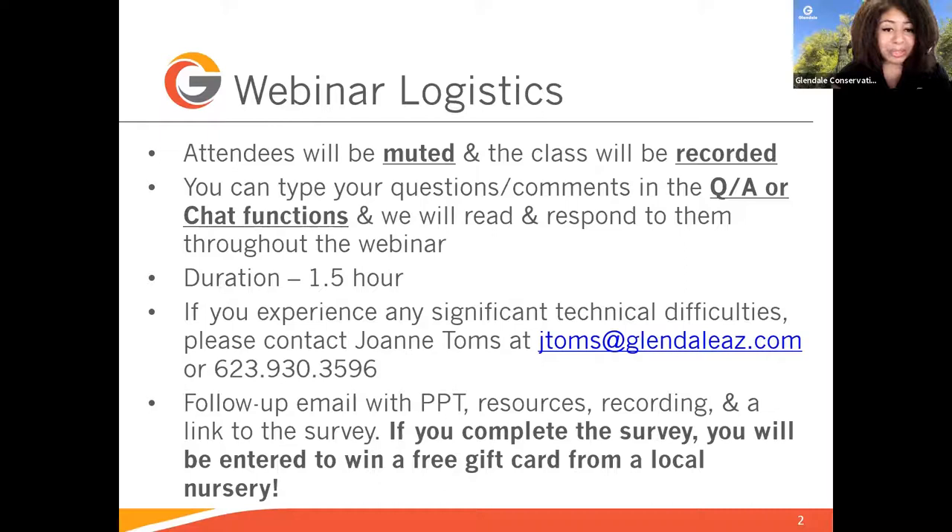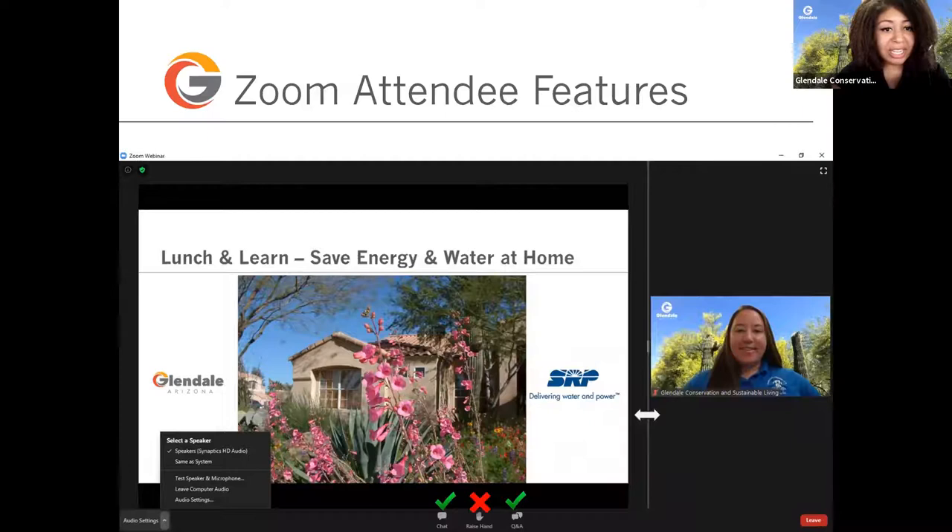We want to go over some Zoom attendee features. You can play around with the features so you're comfortable. You can click and drag the vertical bar in between the presenter and the presentation to enlarge or shrink the presentation view. You can also adjust the audio settings in the bottom left-hand corner of your screen. Feel free to send comments using the chat button or share your questions using the Q&A button. Joanne and I will do our best to answer questions during the presentation, and we should have enough time for Jim to help answer some questions at the end of his presentation.